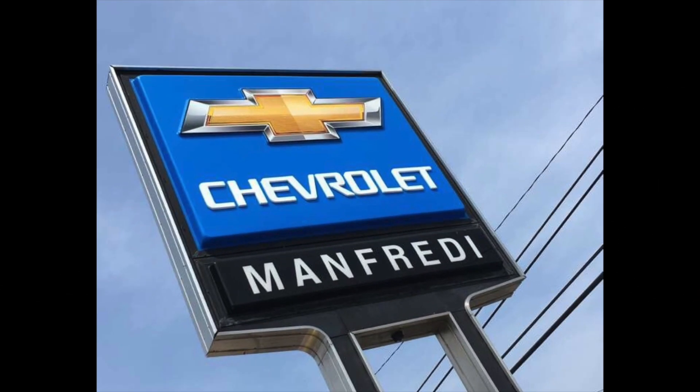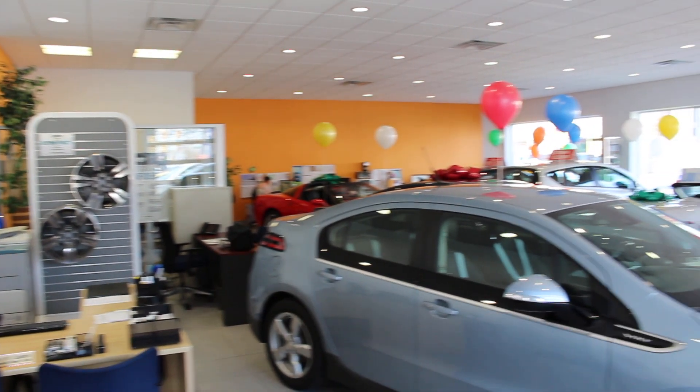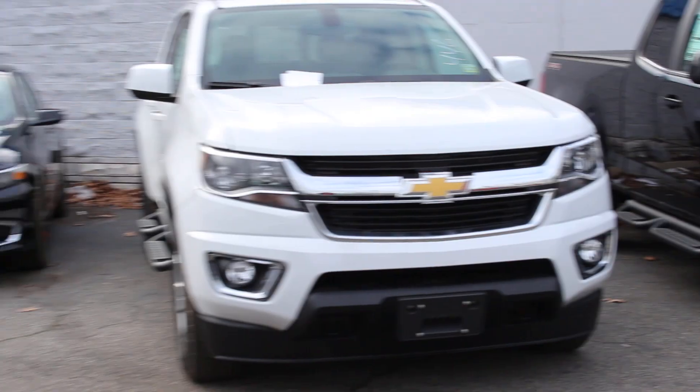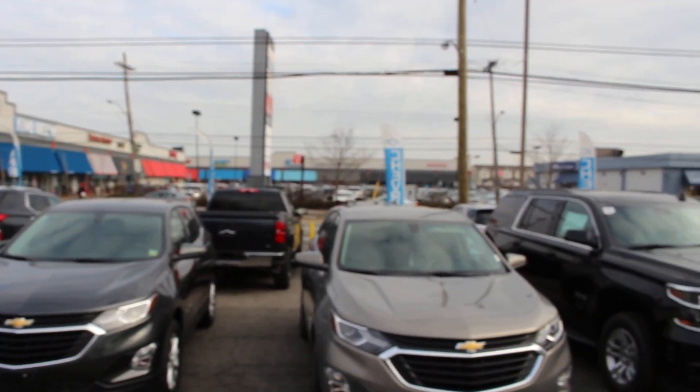Before this video begins I would like to give a huge shout out to Manfredi Chevrolet located at 2519 Highland Boulevard in Staten Island, New York for letting me come down and video their vehicles. Any questions about their inventory, feel free to visit their website at statenislandchevrolet.com or give them a call at 718-351-4200.